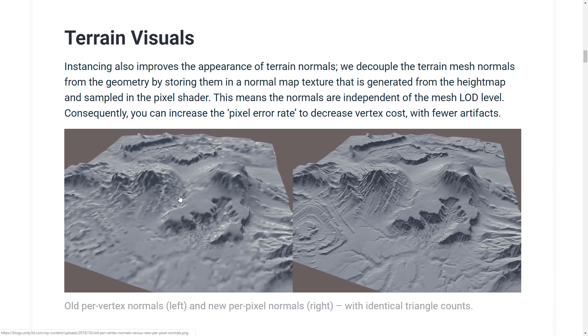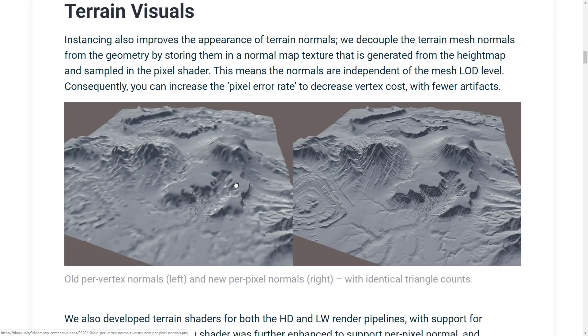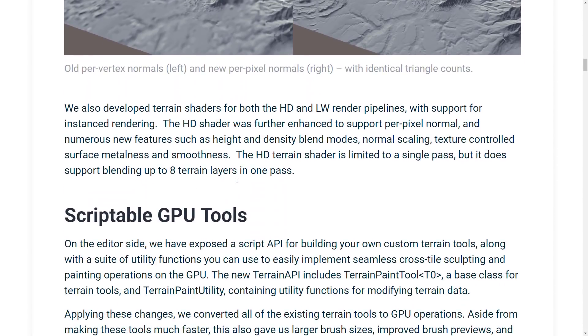They're also doing terrain visual improvements. Instancing also improves the appearance of terrain normals. They've decoupled the terrain mesh normals from the geometry by storing them in normal map textures that are generated from the height map and sampled in the pixel shader. This means the normals are independent of the mesh LOD level. Consequently, you can increase the pixel error rate to decrease the vertex cost with fewer artifacts. They also developed a terrain shader for both the HD and lightweight render pipelines with support for instance rendering. The HD shader was further enhanced to support per-pixel normal and numerous new features such as height and density blend modes, normal scaling, texture-controlled surface metalness, and smoothness. The HD terrain shader is limited to a single path, but it does support blending of up to eight terrain layers in one pass.